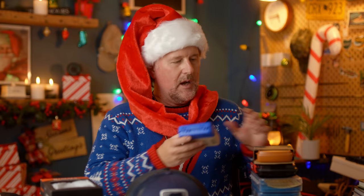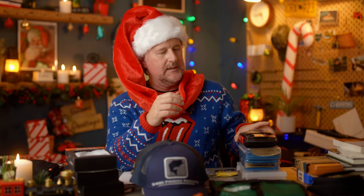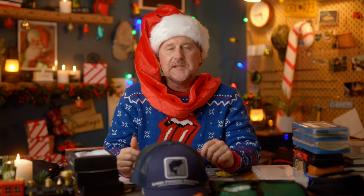Let's jump right into some stocking stuffer ideas. First and foremost, one of my favorites is fly boxes. Most fly anglers cannot have enough fly boxes and we've got some new and unique stuff. For example, this is called the dropper rig fly box from the Tandem Fly Company. Tacky, one of our favorite brands, has some new offerings on our website. The Umpqua UPGs, Cliff fly boxes made in the USA — legendary quality — and of course a full line of Mad River Outfitters fly boxes.